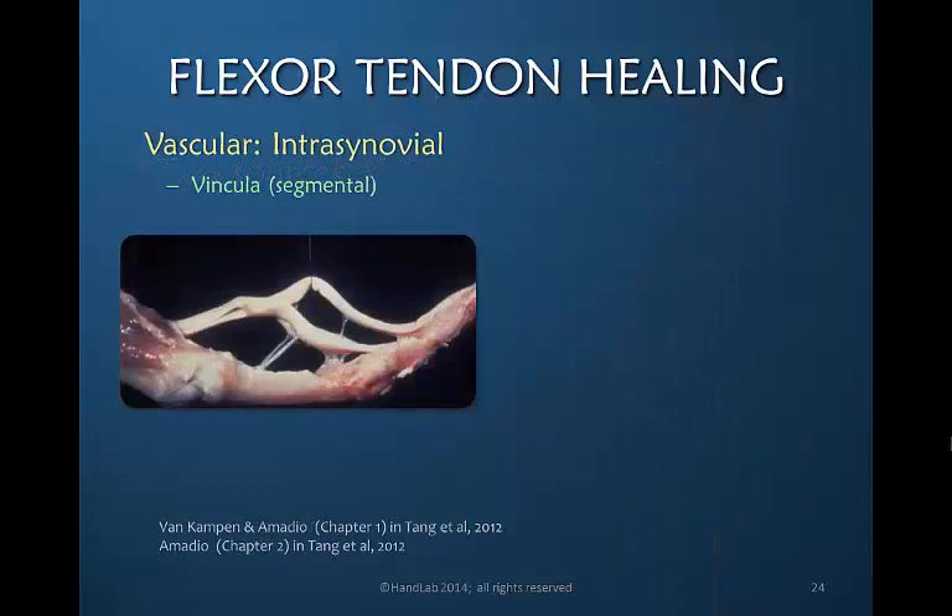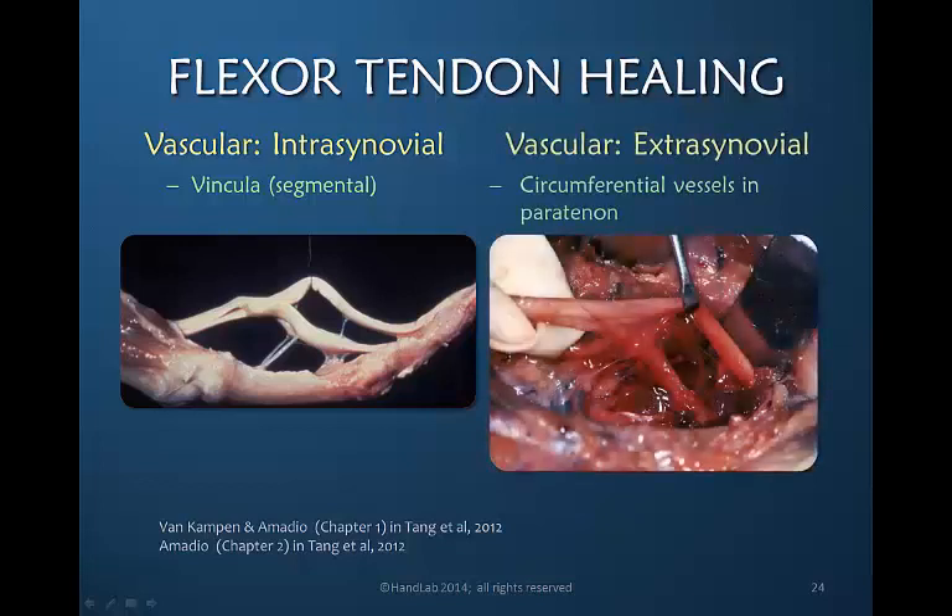The vascular supply can also occur within a synovial area. The vincula — these small structures that carry blood vessels up to the flexor tendons — bring a vascular blood supply to the tendons even though the tendons are within a synovial sheath, which in this photo has been removed. The vascular supply outside of the synovial area is much more obvious because it is circumferential vessels that blend with and become part of the peritenon in order to bathe the tendon in nutrients.